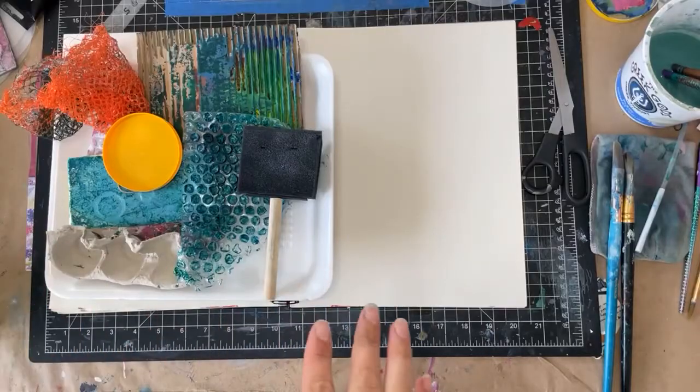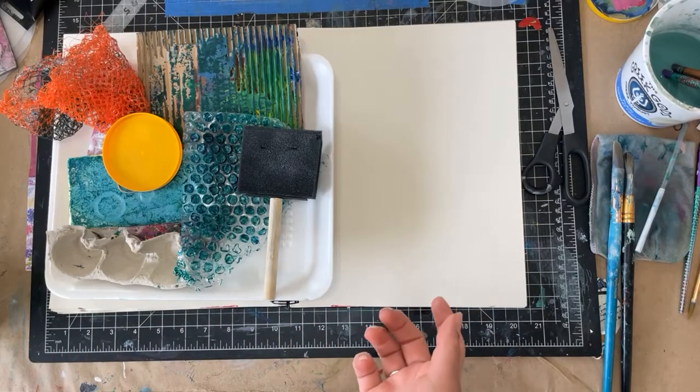Welcome to Meet the Maker Day 17. Today's prompt is the tools that I use, which is perfect because today is Mark Making Monday. So I made a little video showing some of the tools that I most commonly use during Mark Making Mondays. I'm going to go through some of my tools that I use.